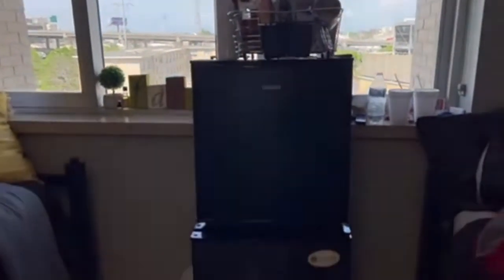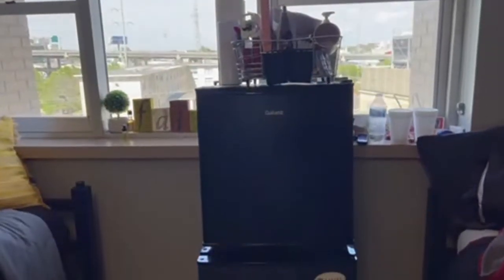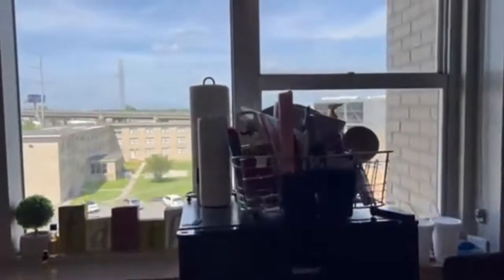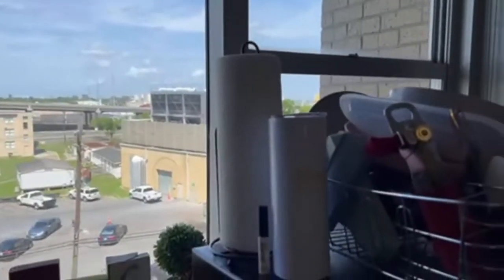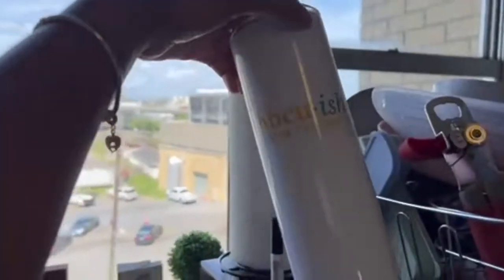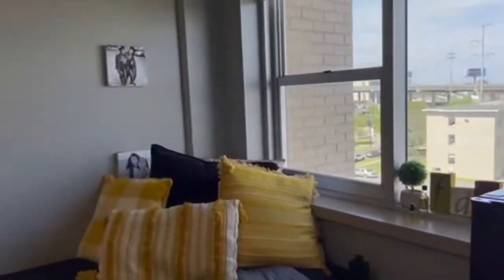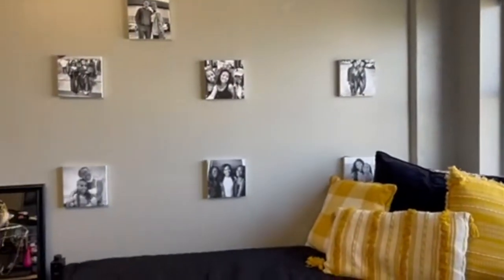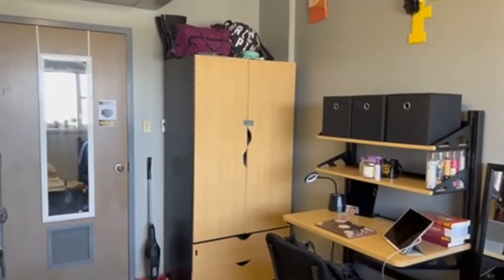We both had a fridge coming in so we just stacked our fridges on top of each other and it kind of worked. Then we have all of our stuff for eating, paper towels — we got this at homecoming which I really like, I think it's really cute. That's pretty much the room, just a little overview. This is kind of what it looks like from this side.